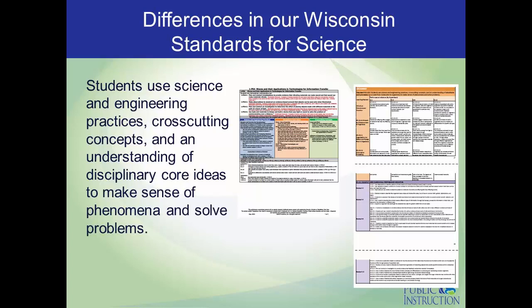To become a performance indicator, the content from the individual boxes has to be placed into that phrase. So if you're looking at the practice of modeling, you would say 'students develop and use models' instead of just saying they use science and engineering practices. Or if you're studying heredity, you might say 'students use science and engineering practices, cross-cutting concepts, and an understanding that genetic variation can result from mutations to make sense of phenomena and solve problems.'